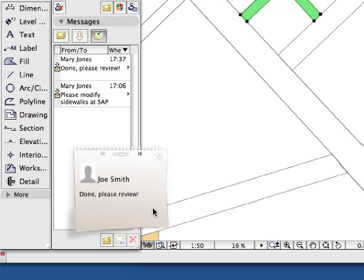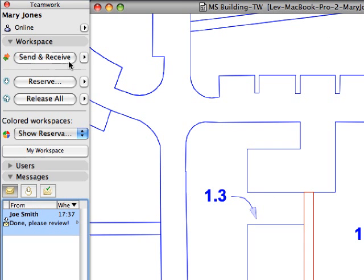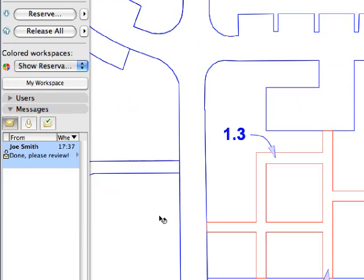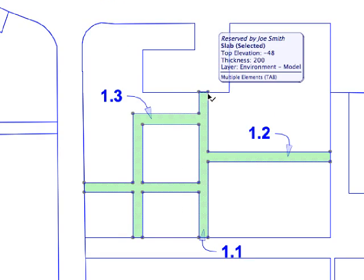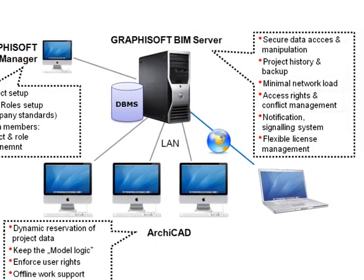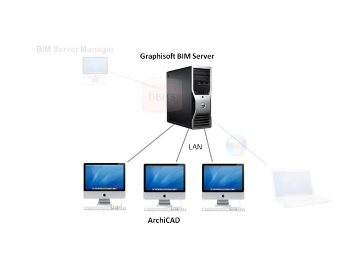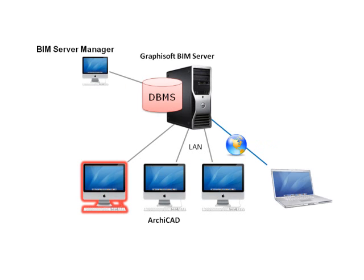The Graphisoft BIM server with the BIM server manager provides the ideal platform for CAD and BIM managers to control workflow processes and procedures in the office. Element access conflicts can be resolved with powerful server-level support. Any data errors from malfunctioning workplaces are blocked, preserving the project's integrity on the network.